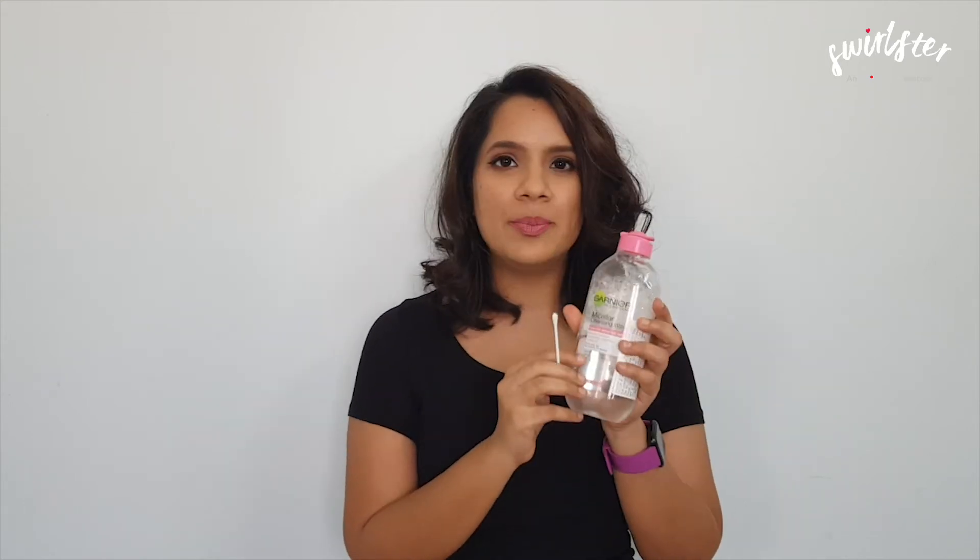Check out our tips on how to correct eyeliner gone wrong. You can use a cotton bud dipped in a bit of micellar water or any kind of light cleanser to clean up a mistake. Cotton buds are quite precise, so they allow you that precision to correct the eyeliner, and a light cleanser won't remove too much unnecessarily when you're trying to clean it up.